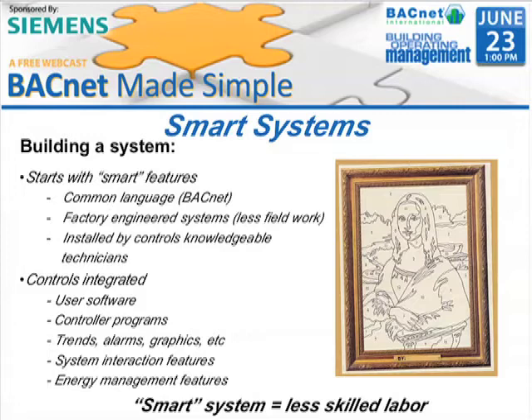They go in, they enable trends, they enable alarming. They may have graphics that are supplied to them, or they might start with a library. They may already have that at their disposal, and then they just add a few little features here or there. System interaction features,